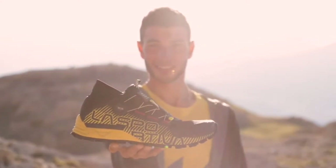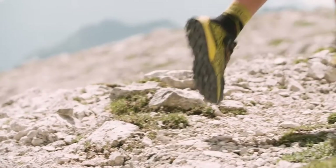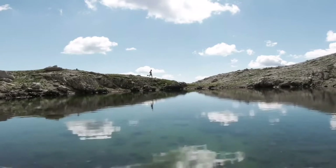The moment where we were really convinced to insert the BOA fit system on a mid-to-long running shoe was when we got the first positive feedback from our athletes. Because we are La Sportiva, and what we care the most about is to provide the best possible tool to our athletes so they can push their limits.